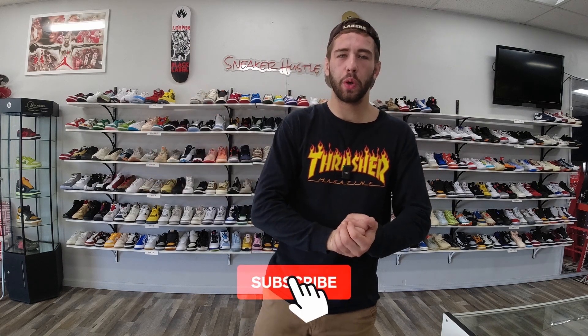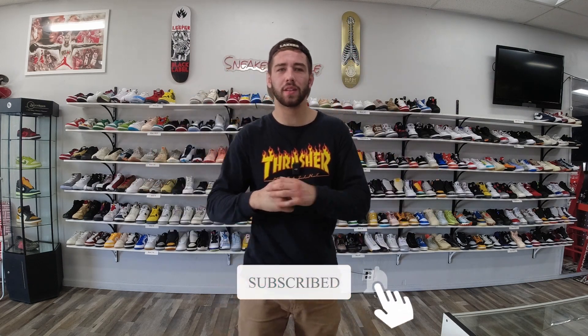What's up guys, welcome to a brand new video. Today we're going to be cashing out heavy — we're going to cash about 25 to 30 pairs and do some crazy heat trades. If you're interested in any of the shoes in this video, check out our website sneakerhustleus.com and our Instagram sneakerhustleusa. We got the best prices — shop now. But let's get into this video.